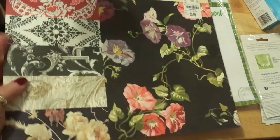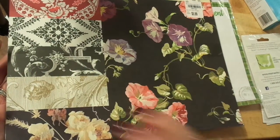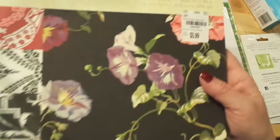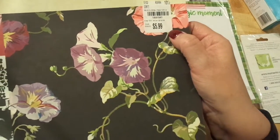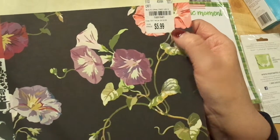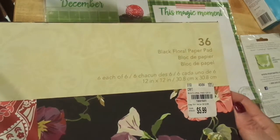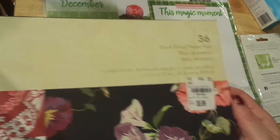Back with Anna Griffin paper — isn't that gorgeous? It just looks like wallpaper. It's a 36-piece Beautiful Paper Pad by Anna Griffin. If you watch my channel, you know I love Anna Griffin. It was $19.99 for $5.99.